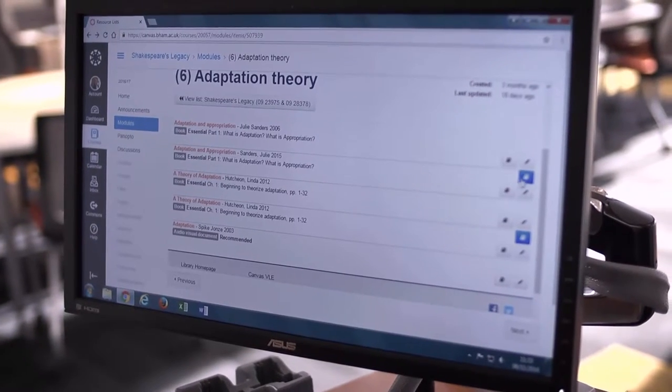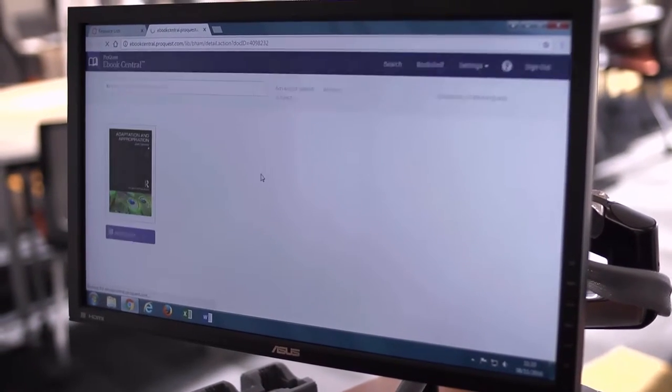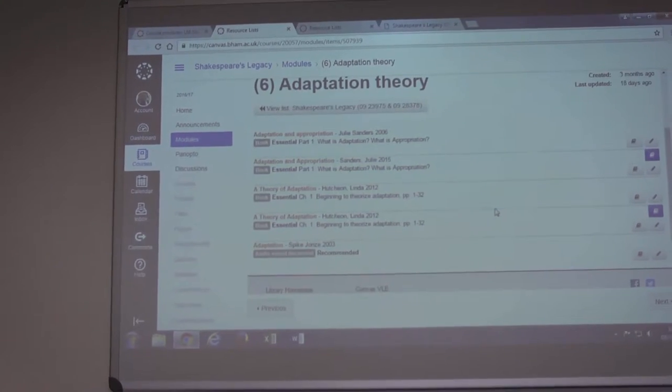We have students who are on site in Stratford but then we have students spread all around the world. So we're constantly referring them to our e-library, and the resource list is really useful in that we can link those two things straight together and also make sure that when we're able, we're digitising as many readings as possible.